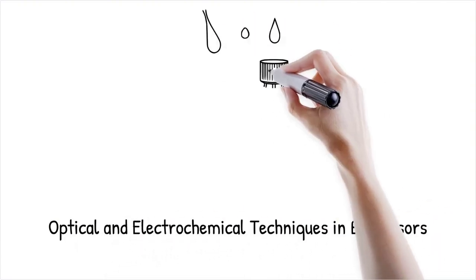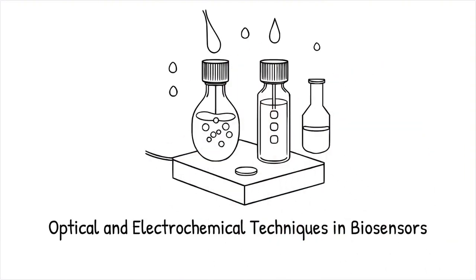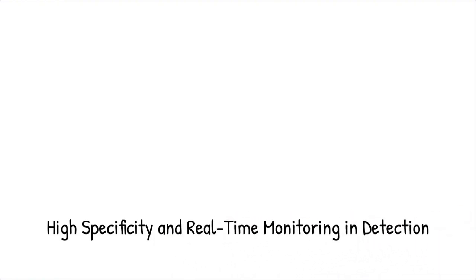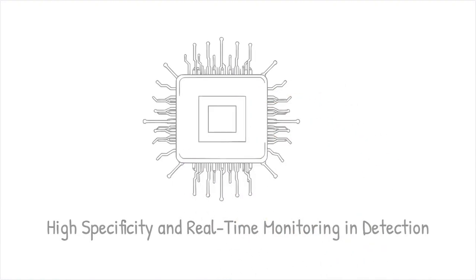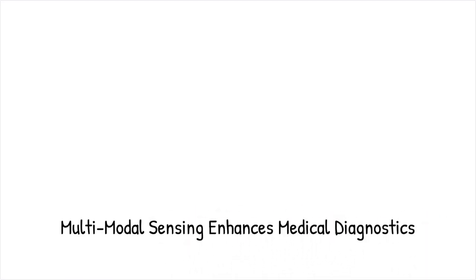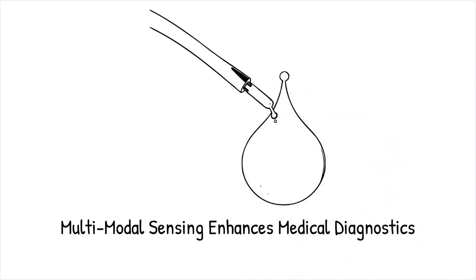Droplet-based biosensors use optical fluorescence, surface-enhanced Raman spectroscopy (SERS), surface plasmon resonance (SPR), and electrochemical impedance techniques to measure biomolecular interactions. Optical detection provides high specificity by tracking fluorescence intensity changes, while electrochemical sensing offers label-free real-time monitoring of reactions. Combining these techniques allows for multimodal sensing, improving reliability and robustness in medical diagnostics.